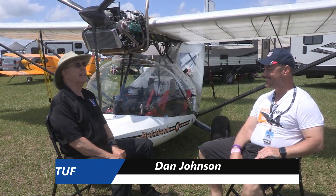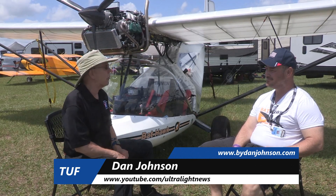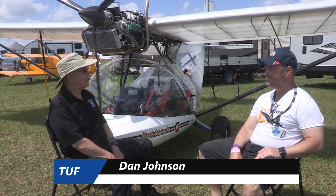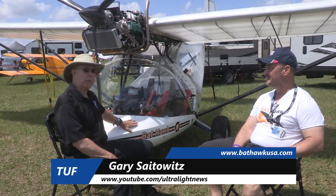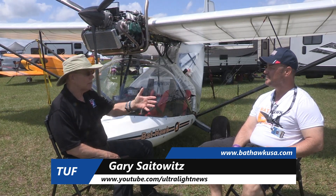Day number one at Sun and Fun, and the sun is coming out. It's a little windy today but we don't mind that because we're playing with airplanes. I'm Dan Johnson, talking to Gary Satowitz, the representative in the USA for this airplane, which I'm guessing you've never seen before. Gary, welcome.